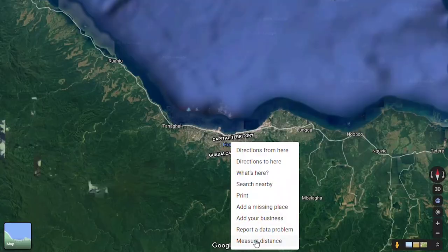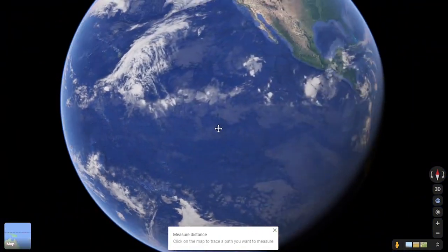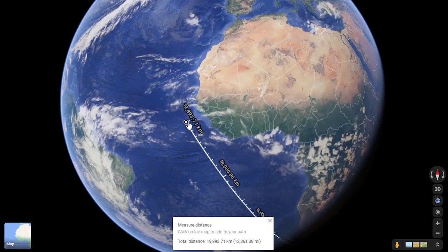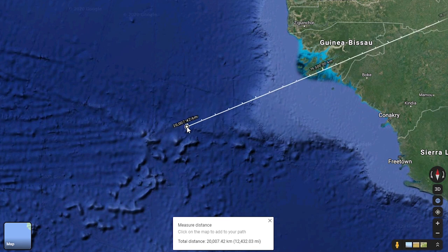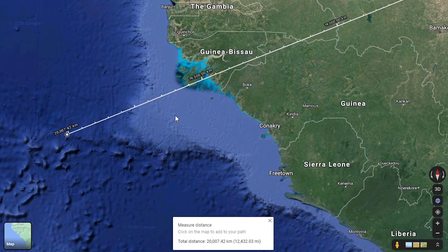Opposite side time. I put my ruler in the capital city Honiara and moved it 20,000 kilometers around the globe. We're already in the Pacific Ocean, so we'll land somewhere else — and we land right off the coast of Western Africa. The closest country is Guinea-Bissau. That might be the first time we mention Guinea-Bissau in the Zooming In On series. Congratulations!